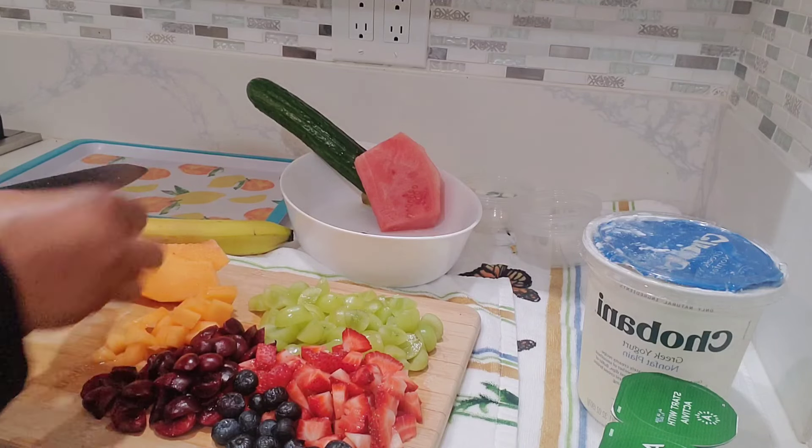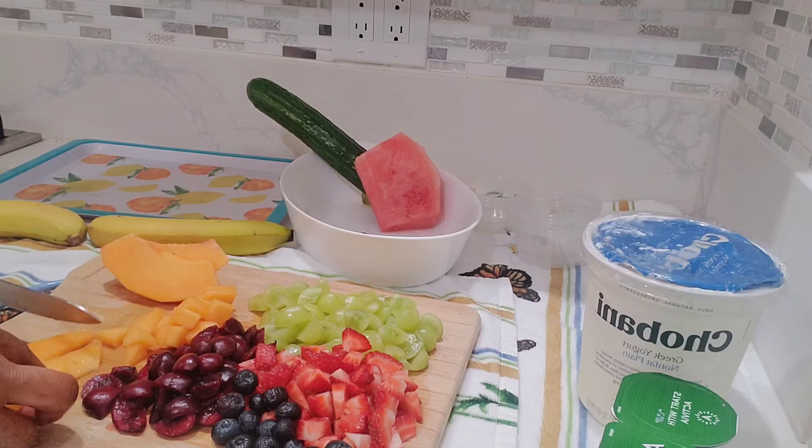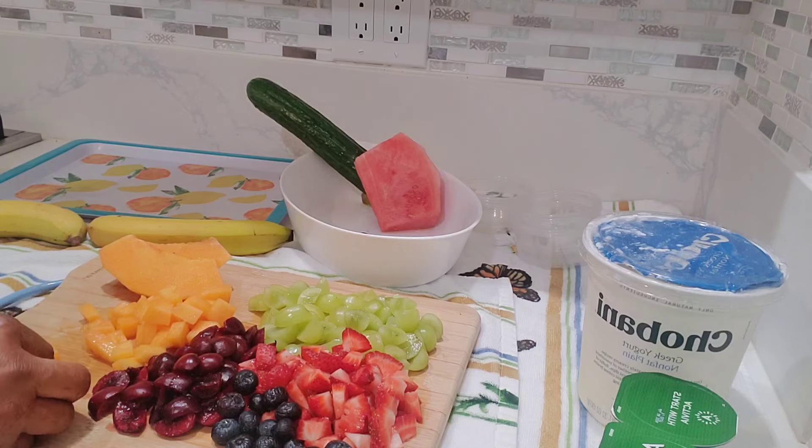Thank you for watching. Don't forget to thumbs up, like, share, and subscribe to my channel. Keep watching to see the next process of this fruit making.